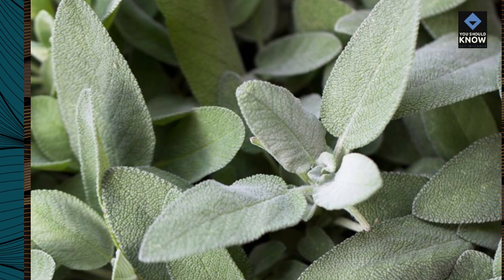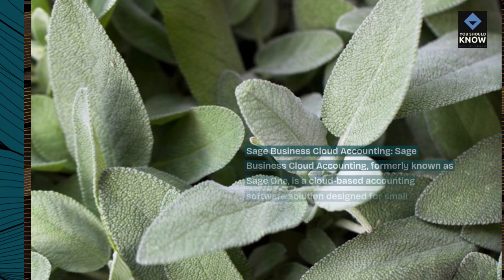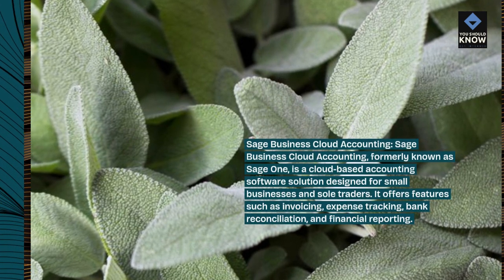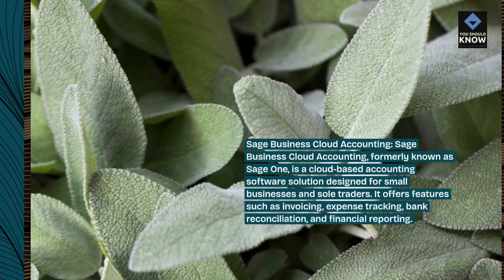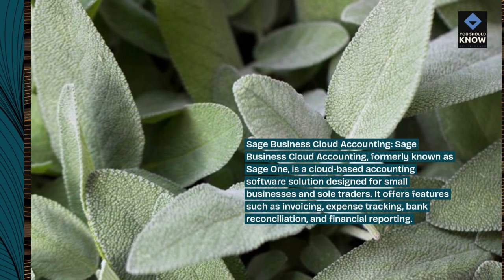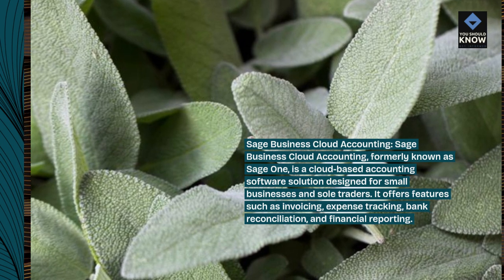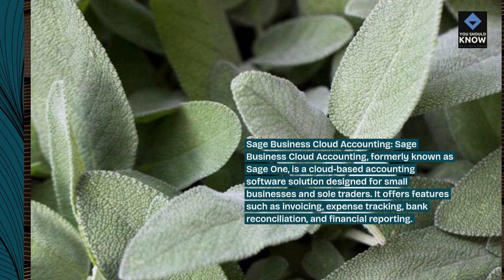Sage Business Cloud Accounting, formerly known as Sage One, is a cloud-based accounting software solution designed for small businesses and sole traders. It offers features such as invoicing, expense tracking, bank reconciliation, and financial reporting.